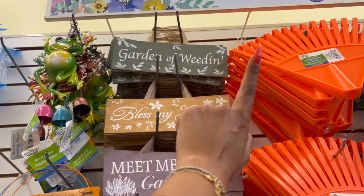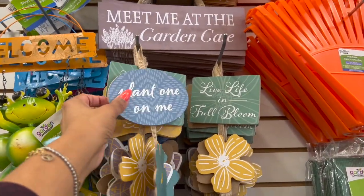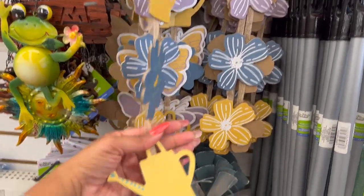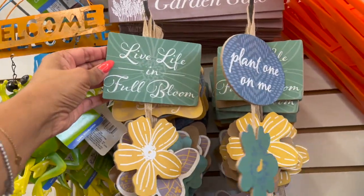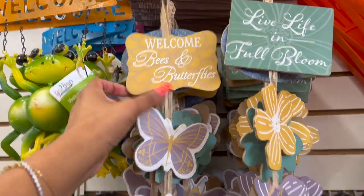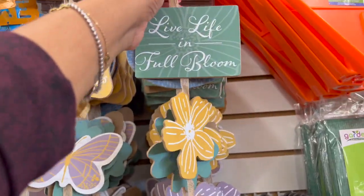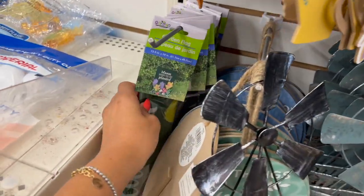These three garden signs are new: 'Garden of Weeden,' 'Bless My Garden,' and 'Meet Me at the Garden.' Look how pretty these are — 'Plant One on Me.' They also have 'Live Life in Full Bloom' with flowers on it, and 'Welcome Bees and Butterflies' — I love the bees on that. Those are the three available, really really cute. I showed you the garden plants and these stakes last week.